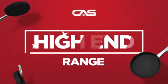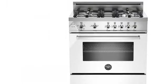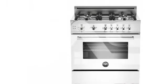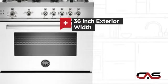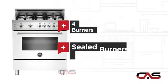Need a high-end range? Try this range model from Bertazzoni. It offers many features: a spacious 36-inch design, convection circulation, four burners, and sealed gas power.